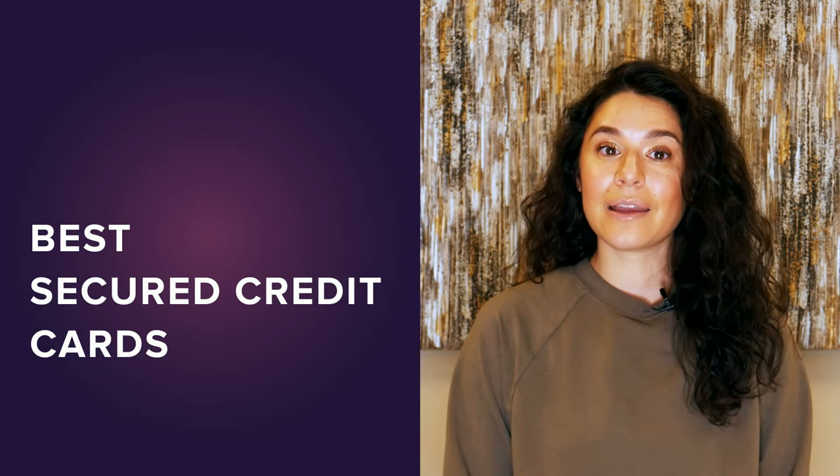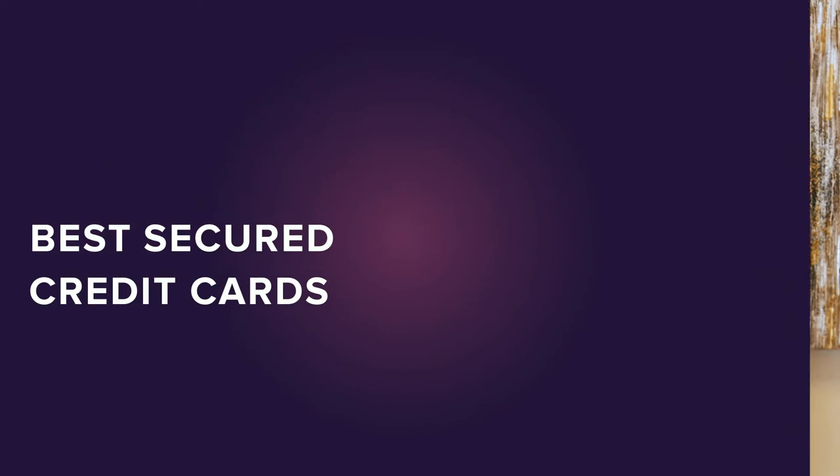Adding one is simple and can usually be done online. You can check out WalletHub's latest picks for the best secured credit cards on the market by clicking the button here. Good luck WalletHubbers!